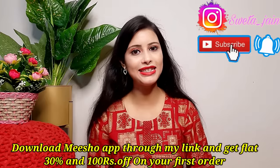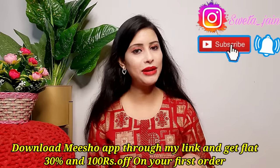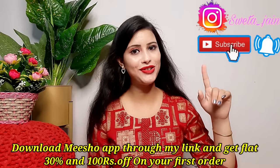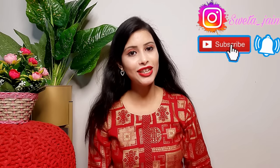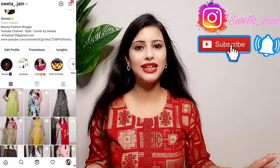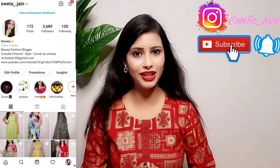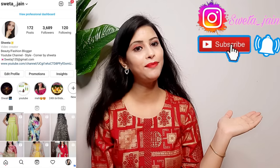Today's video is a reselling video — all the outfits are available for reselling. I will mention the Meesho price and the reselling price here. Many people are confused: reselling means I will sell to you directly. If you want to buy, contact me on Instagram. There will be a link in the description box.